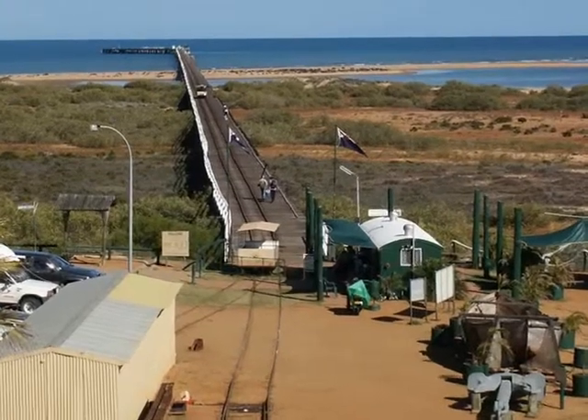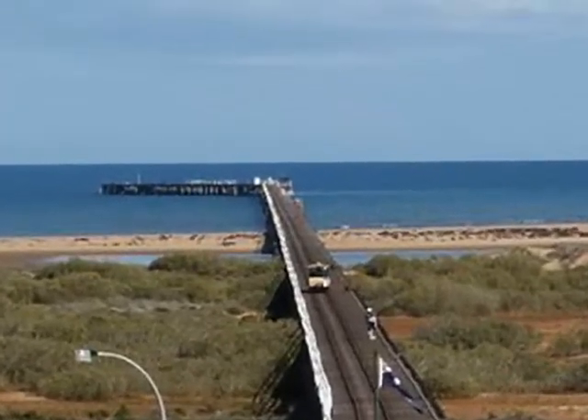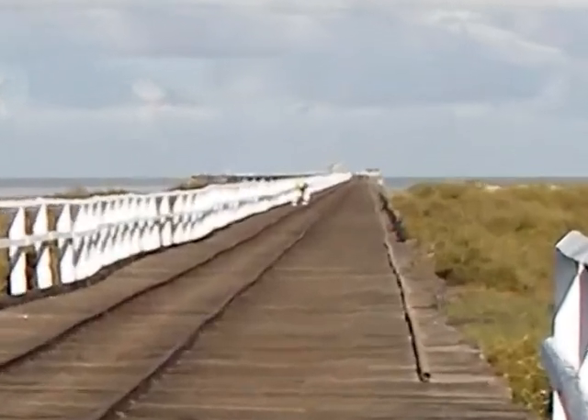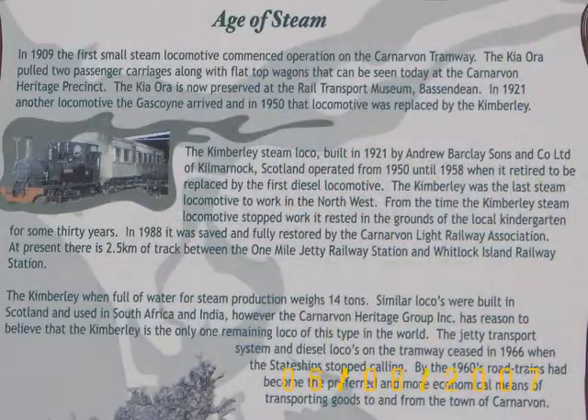During the tourist season, there's a little train that carries tourists out to the end of the jetty. It seems to stretch forever. The museum has accumulated quite a bit of junk; however, there is some interesting historical information, such as the 1909 steam locomotive that operated on the Carnarvon Tramway.